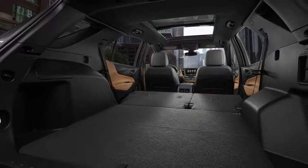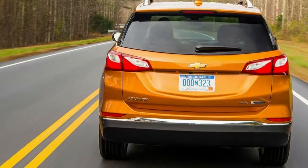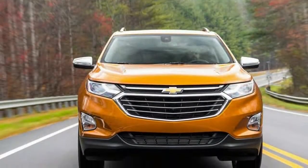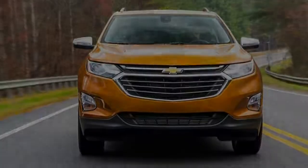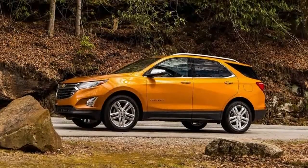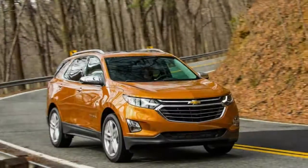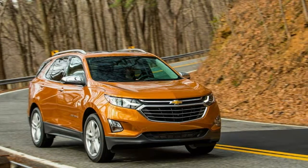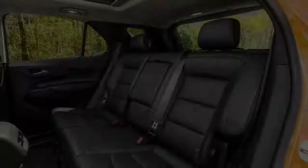A 2.0 liters four-cylinder unit is turbocharged to make 252 horsepower and 260 pounds-to-foot of torque. The Equinox 1.5 liters makes do with 170 horsepower and 203 pounds-to-foot, along with a 6-speed transmission. The 2.0 liters links to a 9-speed automatic transmission, which operates with a subtlety more often found in luxury cars than mainstream crossovers.